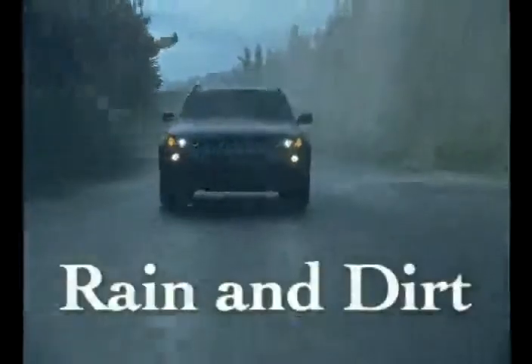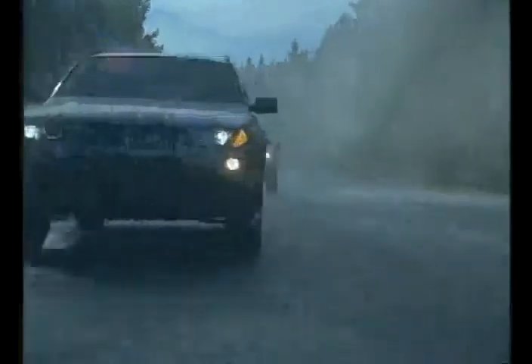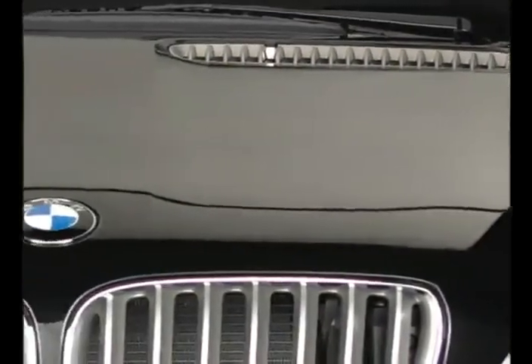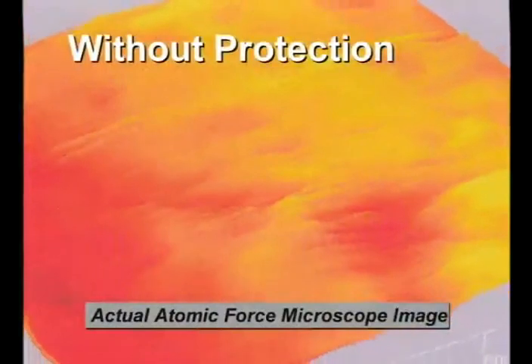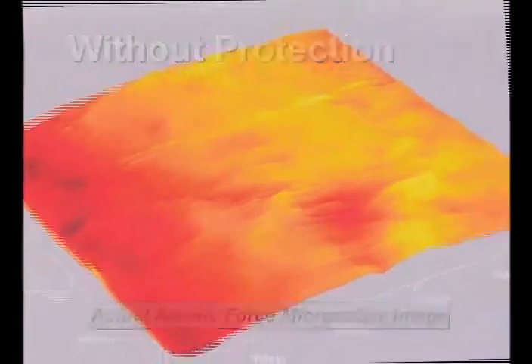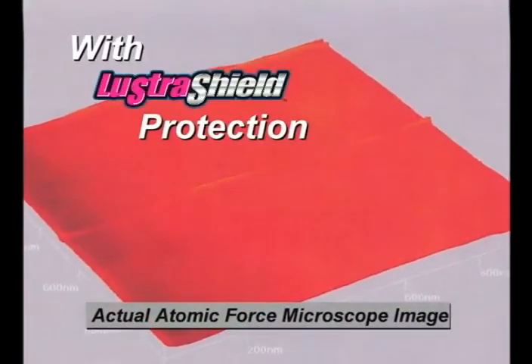How does Lustra Shield work to provide your vehicle with these protection and shine benefits? Lustra Shield fills in the microscopic pores and irregularities on all the surfaces of your vehicle. These images show you how Lustra Shield's surfactant polymer technology forms a bond with the vehicle surfaces.